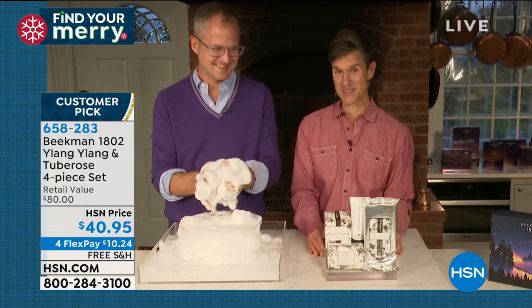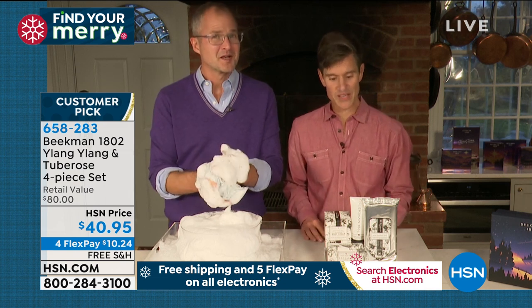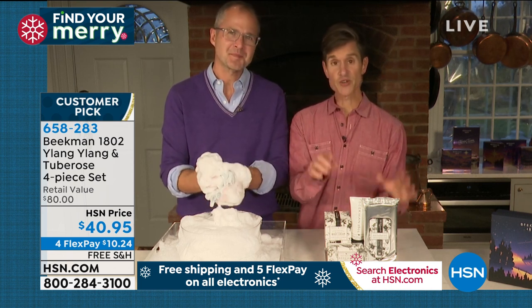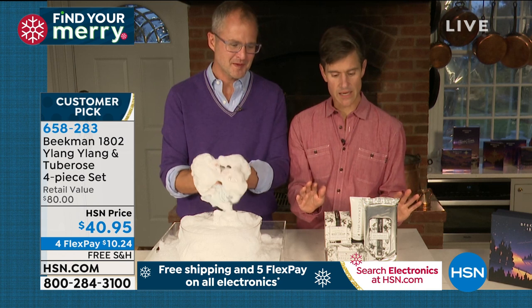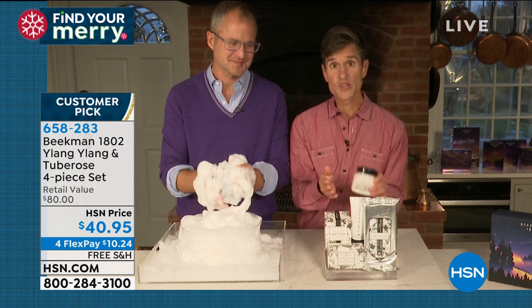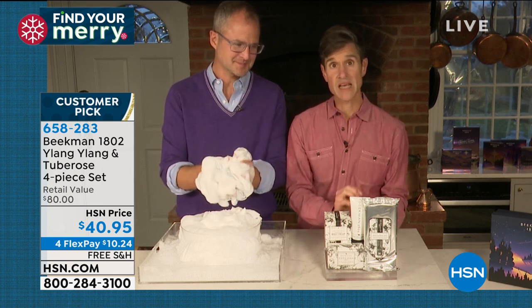Usually our chief milkmaid Allison Wagner debuts these special deals, but she's busy chatting with you all on Facebook. We haven't had a ylang ylang tuberose BBTS in a long time — it's a signature scent for many of you. What's great about this set is you're getting all four pieces in that sexy sexy scent: the number one selling product — the giant bar soap; the number two selling product — the whipped body cream full size; the number three selling product — the goat milk and mineral water face wipes; and the goat milk hand cream.